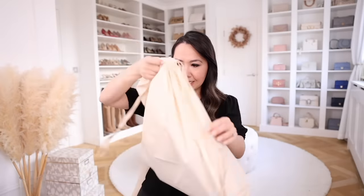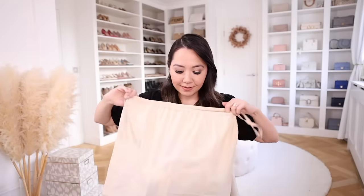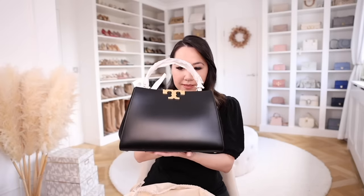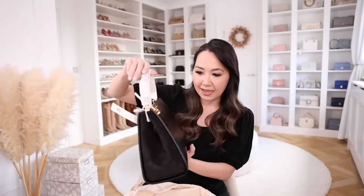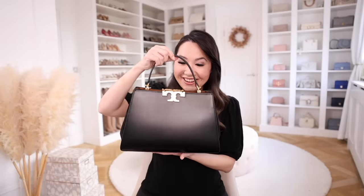First up is a bag. Inside is a dust bag — it's a Tory Burch style. How stunning is that? I believe this is part of the Eleanor line, the same style I have in pink, but it's a new tote version. It really gives me Fendi Peekaboo feels at a much better price point. It was pretty expensive for Tory Burch, but with the discount it's obviously much better. The style and design is just stunning.